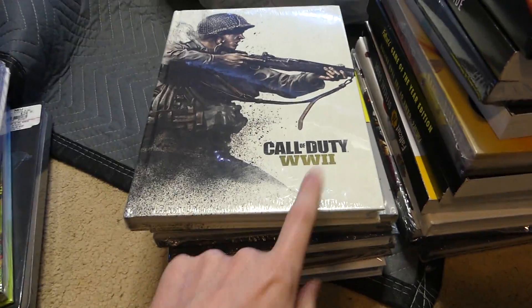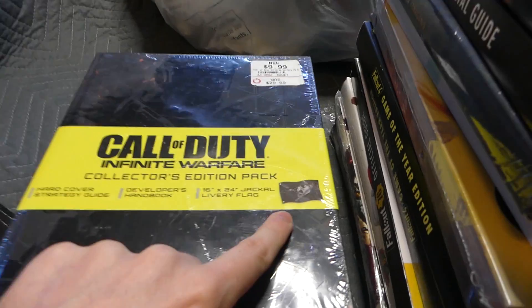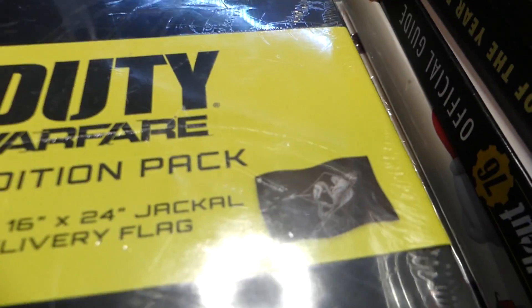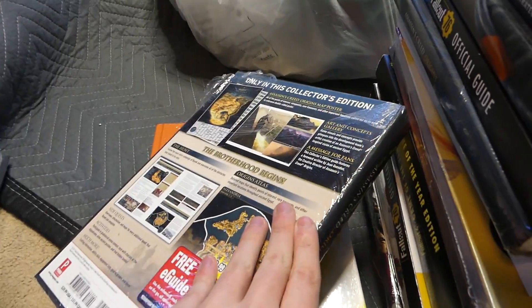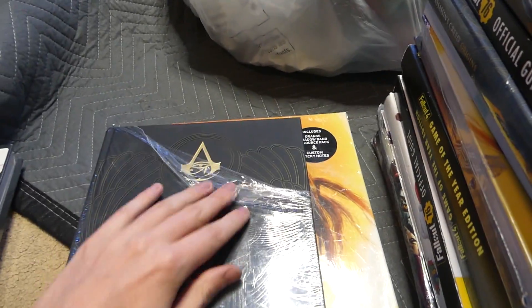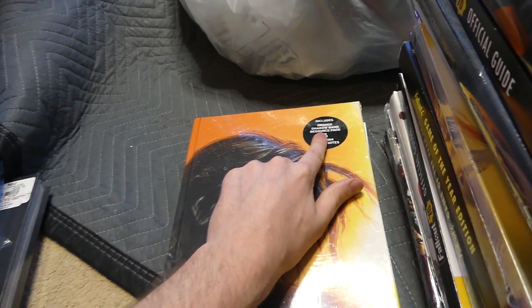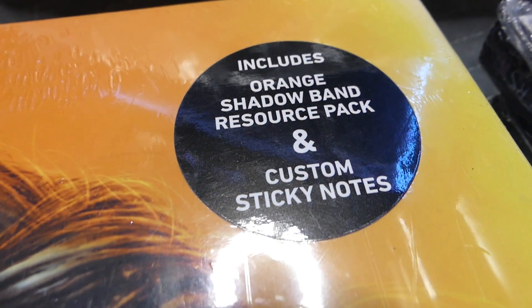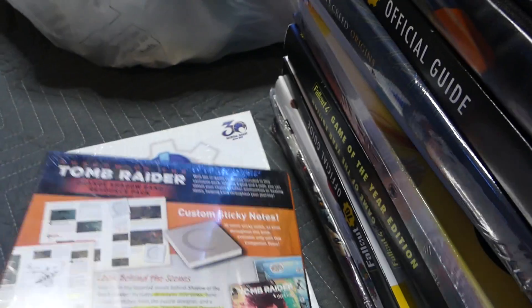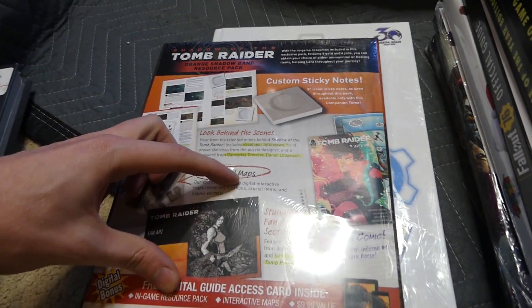There's a Call of Duty World War II — I've found a couple of those in the past, brand new as well. A Call of Duty Infinite Warfare one — this one comes with a really cool flag, which I've actually found before. I do have one of those hanging in my room. There's Assassin's Creed — basically brand new, a little ripped but still in the packaging. This one is the Tomb Raider one — includes an orange shadow band rescue pack and a custom sticky note.